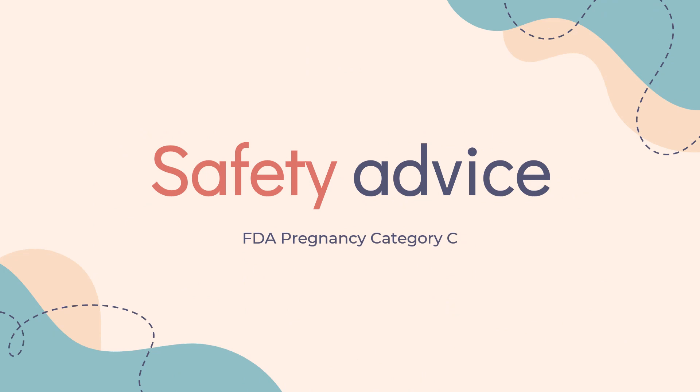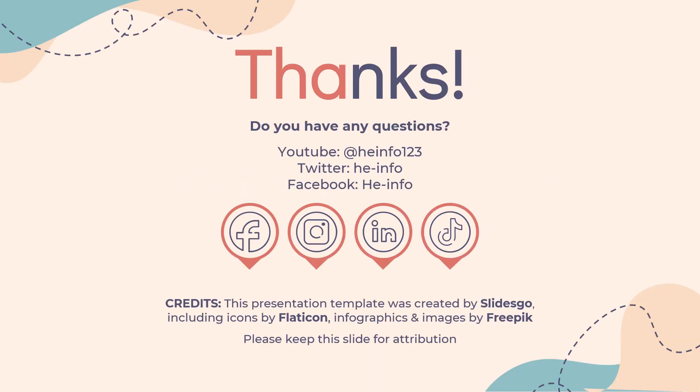Safety Advice: Ropinirole is pregnancy category — see prescribing information. Animal studies have reported teratogenic effects, so advise patients of this potential risk. That is all the information about Ropinirole we have collected. Thanks for listening. Do not forget to like, share, and subscribe to the HeInfo channel if you enjoyed this video, to receive more health information updates.